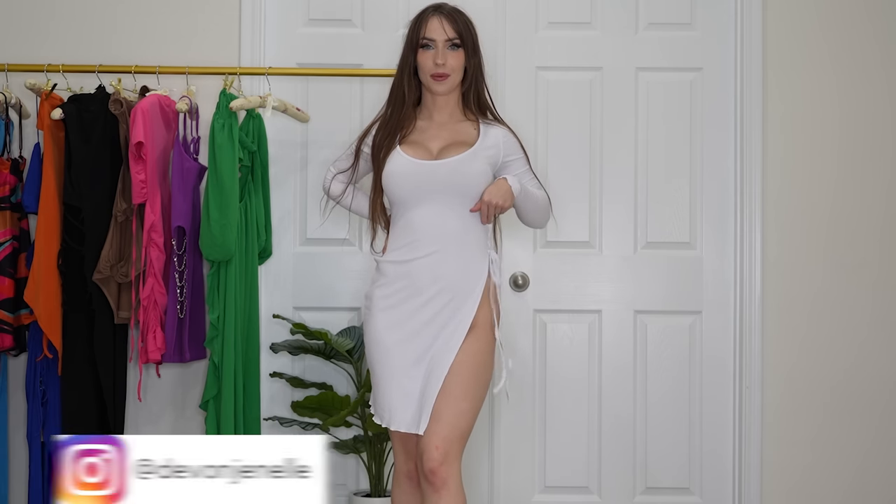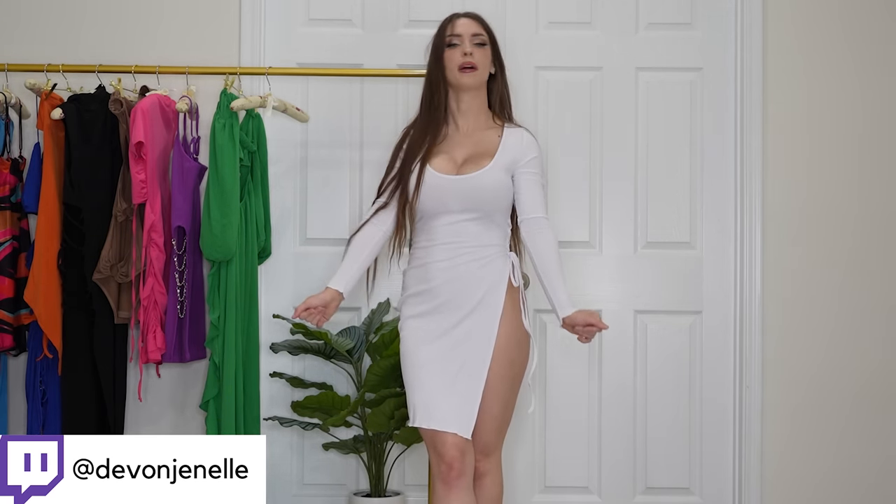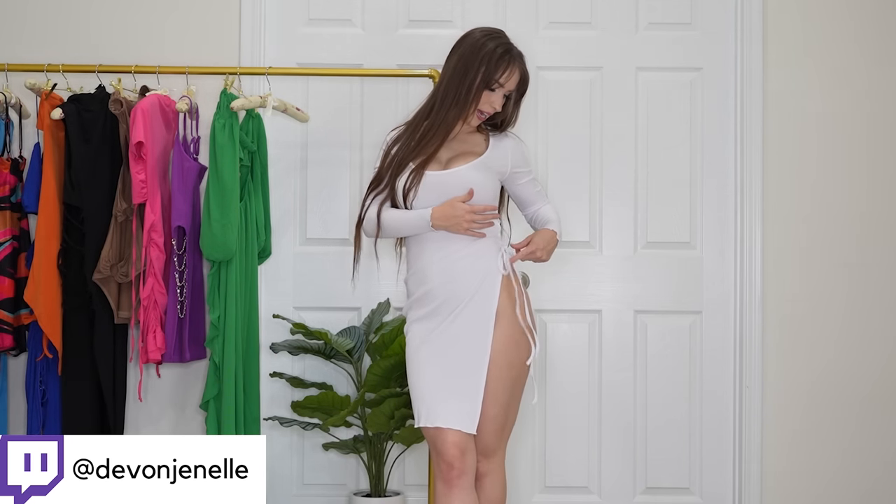Next up we have this white high slit sweater dress. I think it's very cute. The sleeves are kind of tight, but other than that I think it fits pretty well. The tie over here is semi-adjustable but it doesn't really change the length, so I'm not sure what the purpose is.